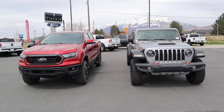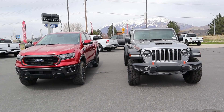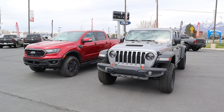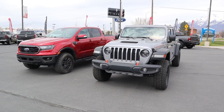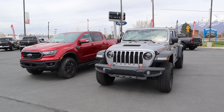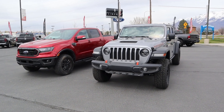Quickly on pricing — the Mojave stickers for about $54,000 and the Tremor for about $48,000, a $6,000 difference. Let me know in the comments whether you'd pick the Tremor or the Gladiator Mojave and why. Big thanks again to Larich Miller Dodge Ram in Provo — check out their inventory in the link below. See you in the next video.